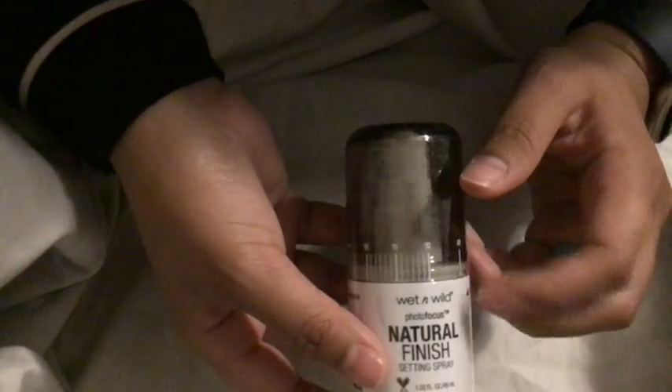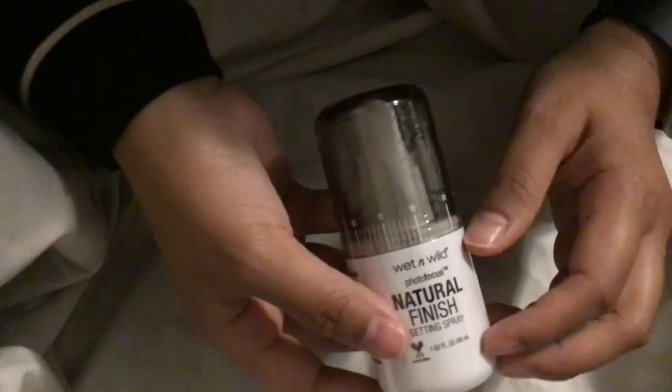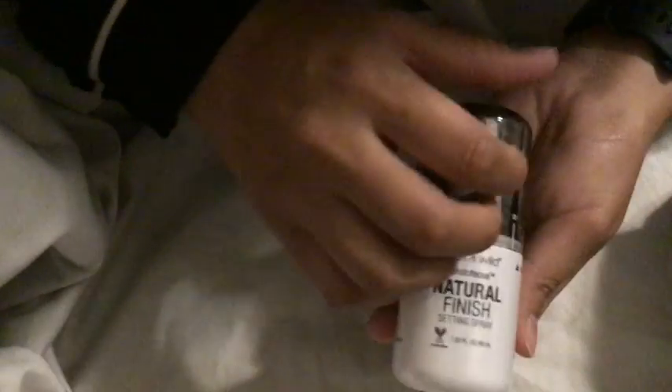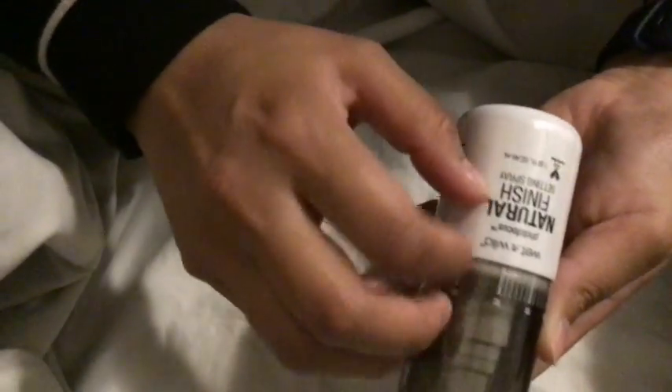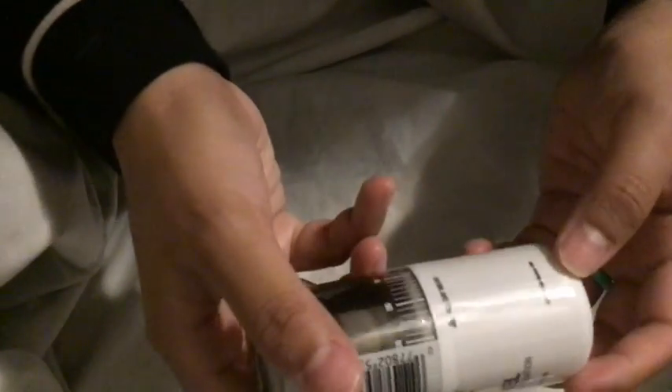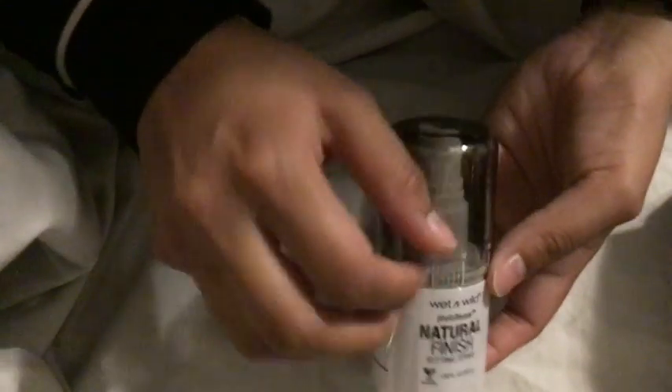I wanted to try this setting spray from Wet n Wild — again, someone influenced me, and by that I mean a YouTuber. It wasn't too pricey so I figured why not. I probably should have checked the ingredients to make sure it didn't have alcohol too high up in the ingredient list, but too late — it kind of does. But that's okay, I'll still try it.